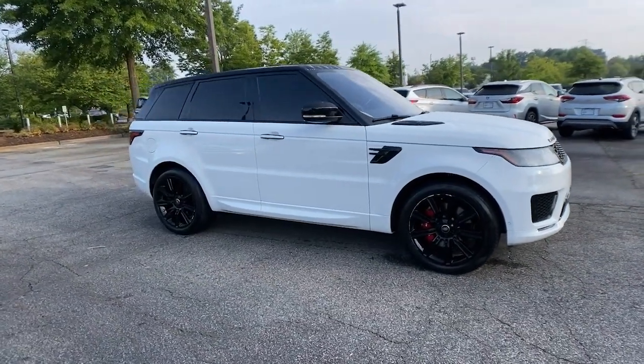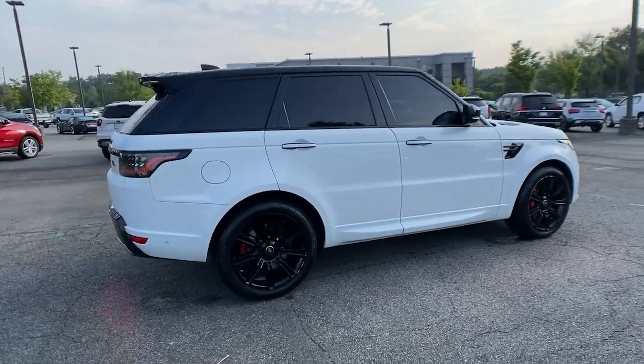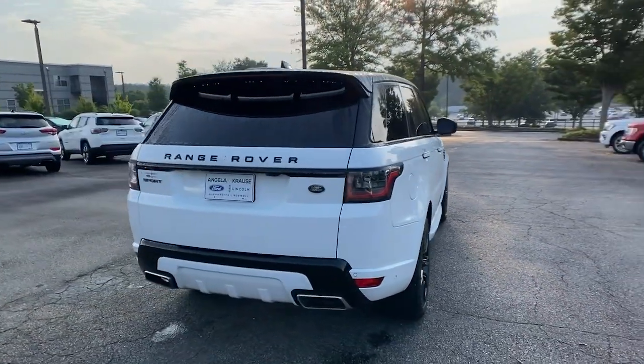Hop into the 2018 Land Rover Range Rover Sport. This vehicle still has fewer than 35,000 miles on the clock, so it won't last long.